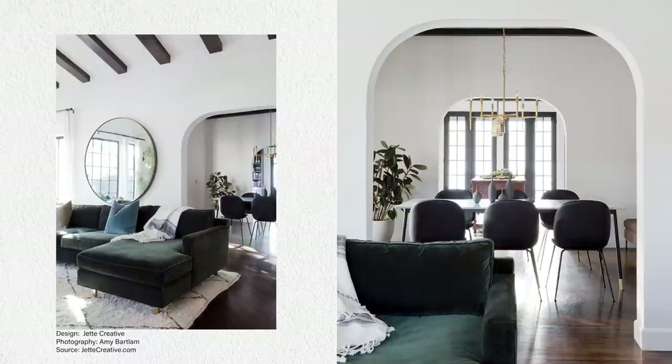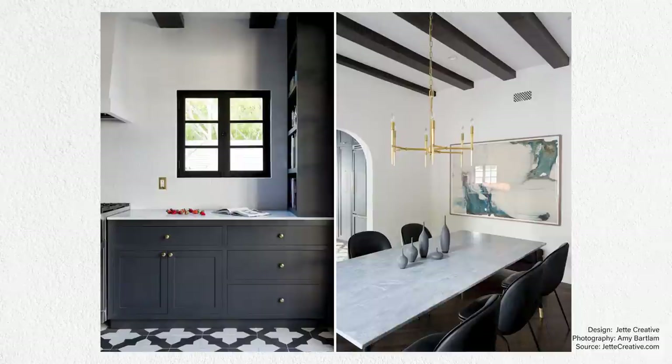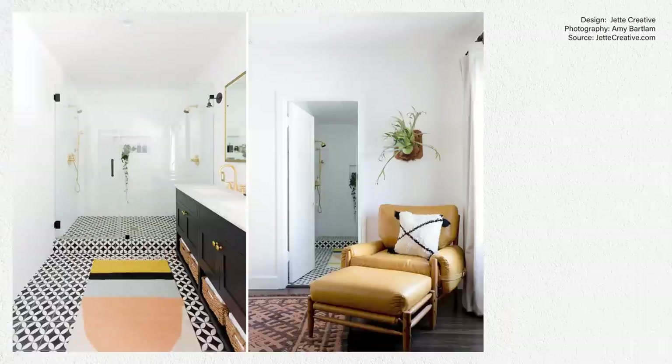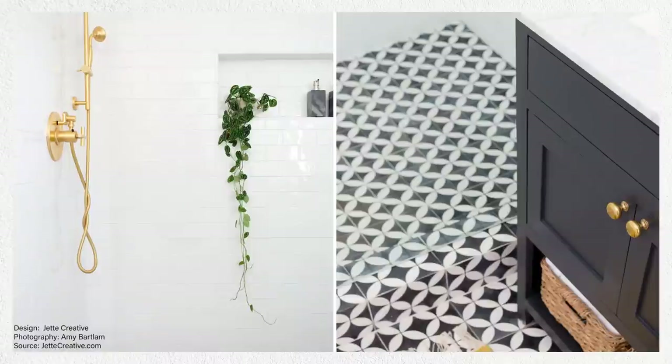Moving into the dining room — mid-century chairs, modern light fixture. I wonder what color the cabinetry is; I think it's like a dark navy almost. Such a charming bathroom. If you have plans to remodel your bathroom, consider extending the tile into your shower. It gives the illusion of a larger space, and we also have that glass shower panel.